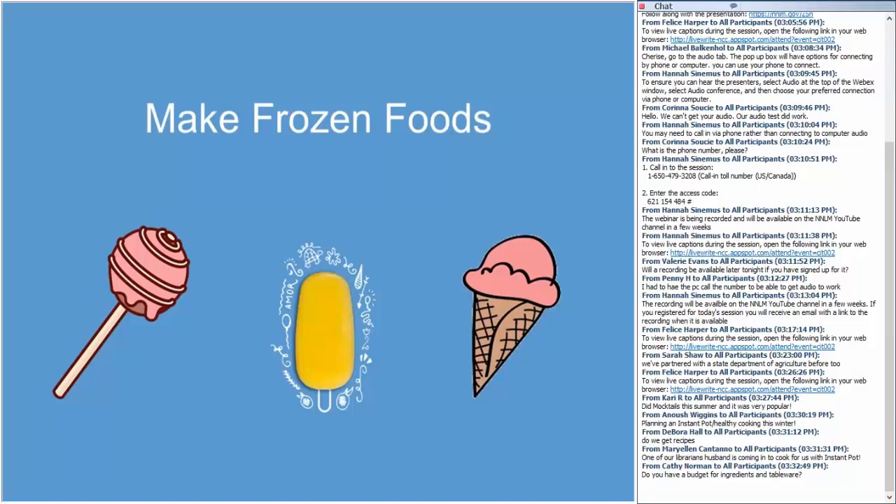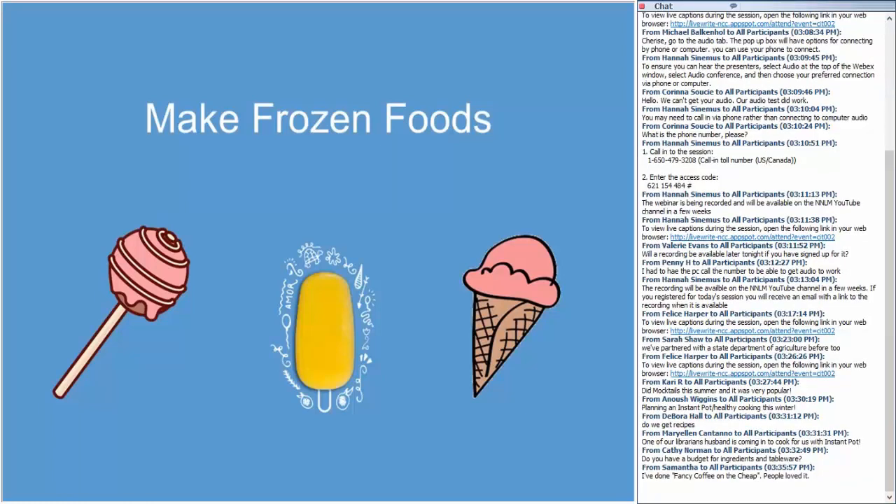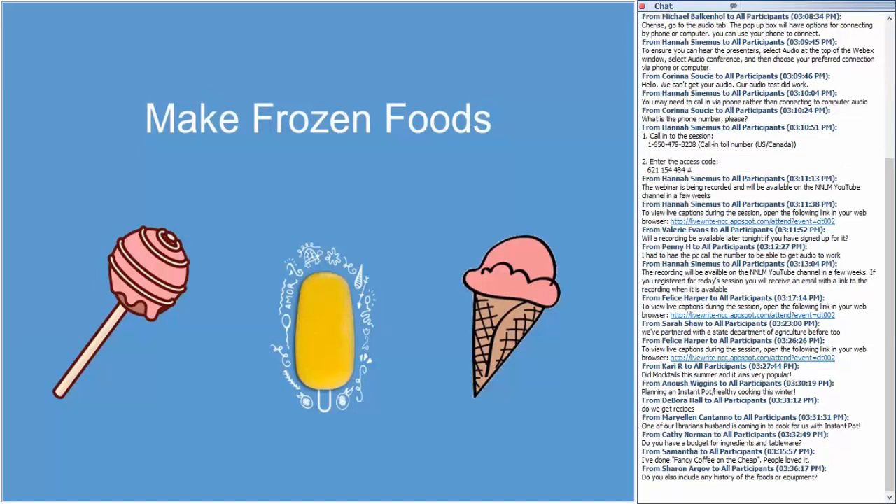A fridge with a freezer is probably one thing that most every library has. There are different logistics to consider when it comes to food programs involving frozen foods — patrons may have to pick them up later once they are frozen. Something we did this year for our reading party was cake pops: we put them in our freezer temporarily so that the chocolate on the outside could set before the patrons brought them home. When we did the Instant Pot program, we talked about the rollout of the device, the mechanics of how it worked, and with the Thanksgiving program we talked about the culinary history of Thanksgiving.